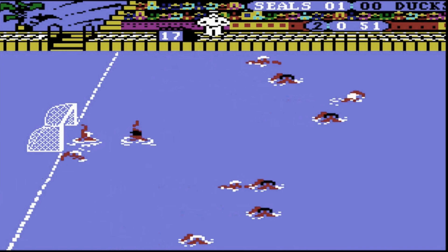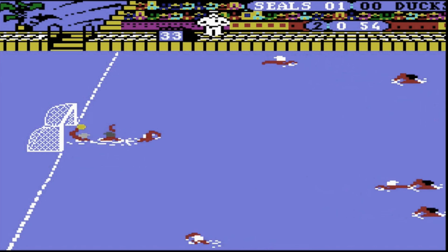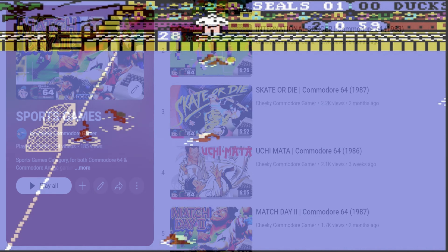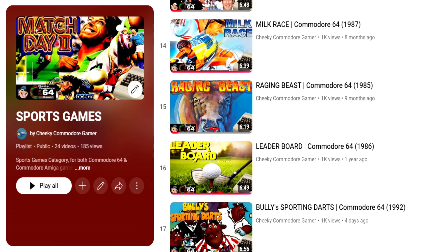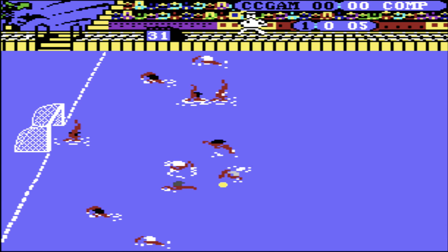Thanks for watching guys. Hit the like button if you enjoyed the video, and be sure to let us know what you thought of Water Polo in the comments section. Which was your favourite Commodore 64 sports game? Maybe it's already on the playlist for sports games on the channel? If not, I'm sure it will be someday, so be sure to subscribe and follow me on this epic journey down memory lane.